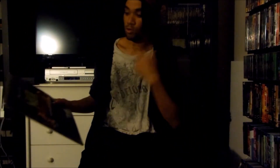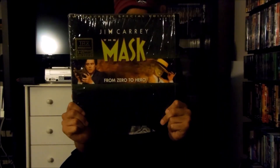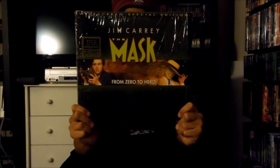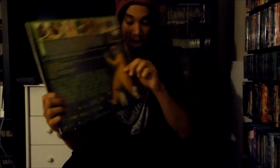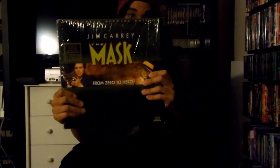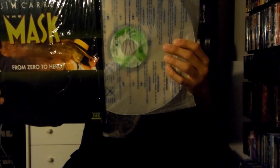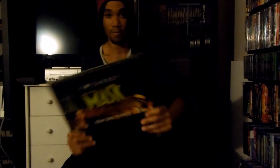Next up I have right here the New Line LaserDisc release for Jim Carrey's The Mask, released in 1994 by New Line Cinema. This is the widescreen special edition LaserDisc release. There's the front and there's the back right here. This was also released under Image Entertainment, and this LaserDisc is actually in standard play. There's the disc right there. That's the LaserDisc release for The Mask.